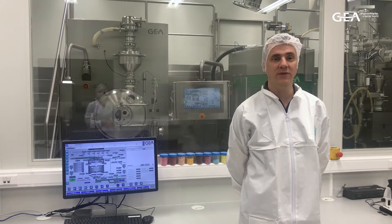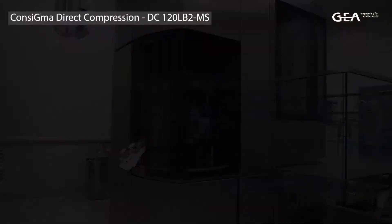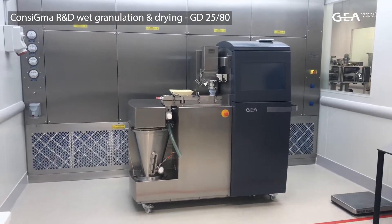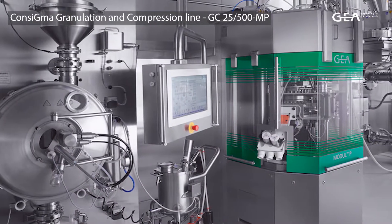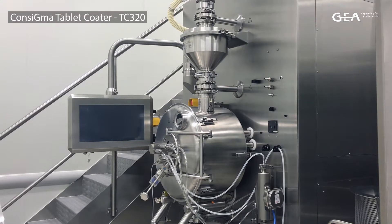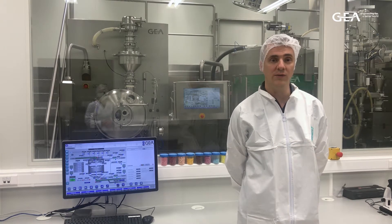In the continuous area of the GPSC we have a range of technologies including direct compression, wet granulation and continuous coating that supports our customers in a range of ways. This includes initial hands-on interaction with continuous manufacturing technologies, formulation feasibility and adaptation from batch processes, product development including the development of PAT models, operator workshops to aid hands-on understanding of how the equipment works, and production running of customers' formulations.